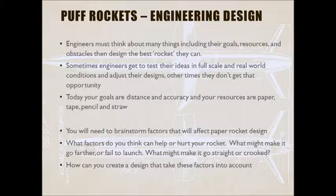Engineers have to think about their goals, their resources, and their obstacles, and then design the best object or rocket they can. Sometimes an engineer gets to test out their ideas in full scale and make adjustments. Other times they don't get that opportunity.